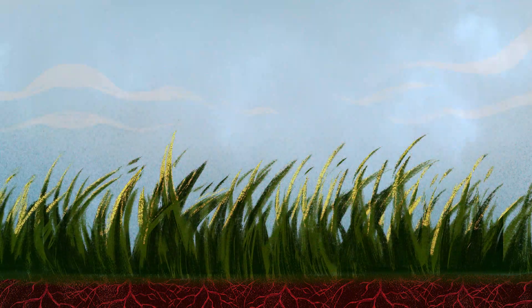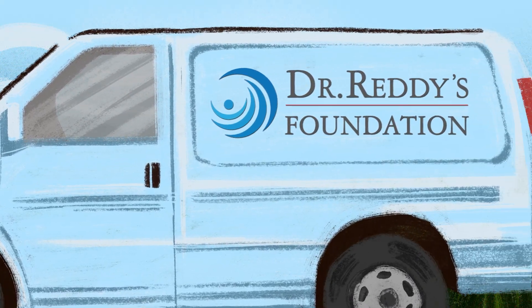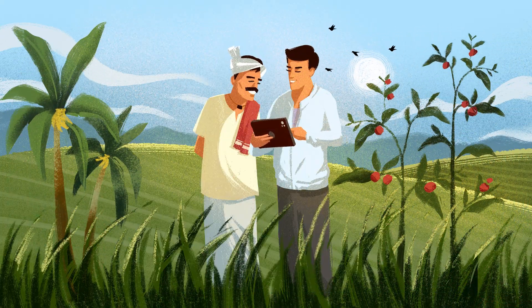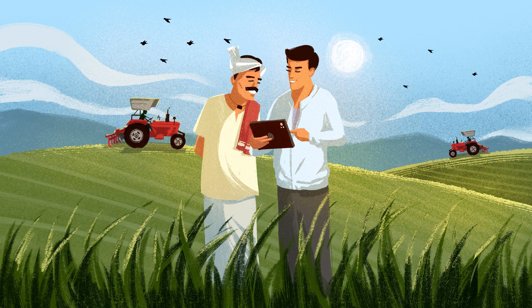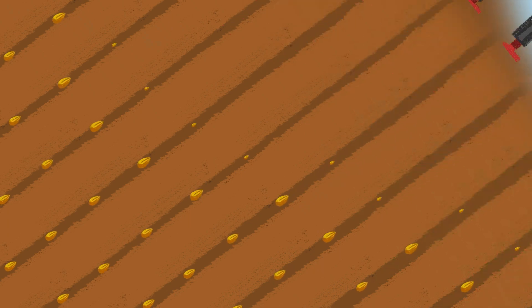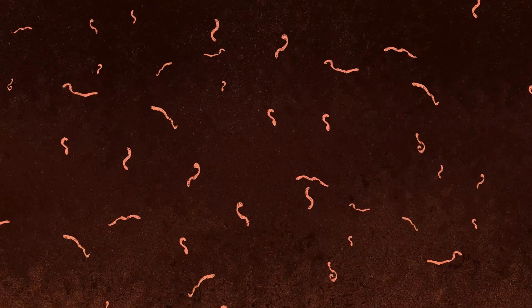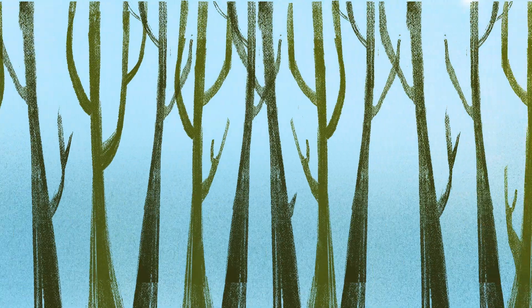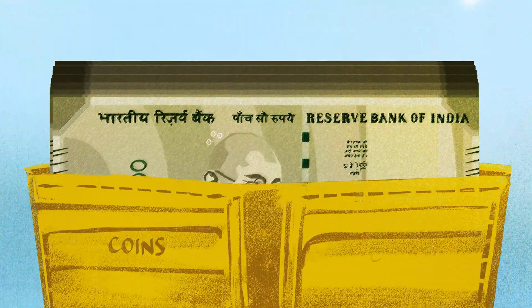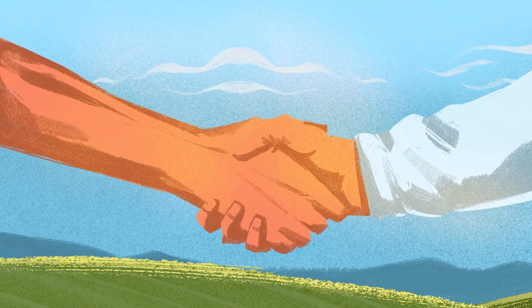These regenerative practices hold immense potential to restore soil, and we at Dr. Reddy's Foundation are enabling farmers to adopt ecologically significant, economically viable and easily accessible techniques. Our direct seeded rice and zero tillage practices are preserving physical, chemical and biological properties of soil and increasing yields. Apart from sequestering carbon, agroforestry and cover crop promotion are adding a new line of income for farmers.